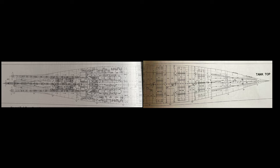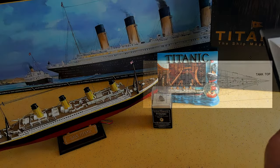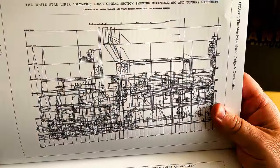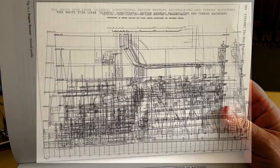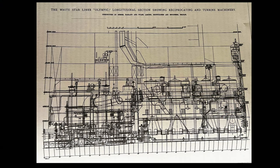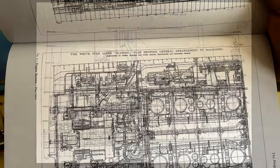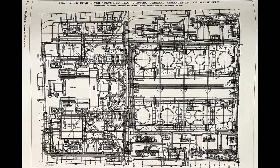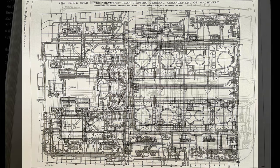Let's show you some of the plans and schematics. The White Star Line Olympic Longitudinal Section showing reciprocating and turbine machinery — you can see the pistons. The White Star Liner Olympic plan showing the general arrangement of the machinery from a top view. And the White Star Liner Olympic cross-section through the machinery compartments.